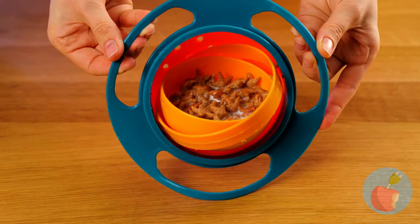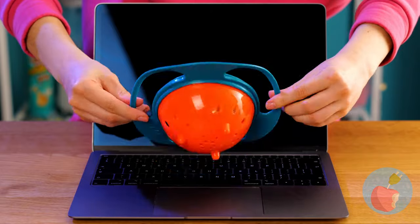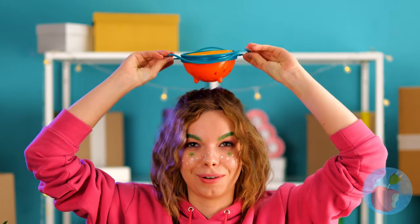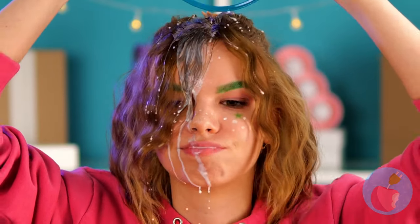It looks like it won't spill for now — let's hope it works on soups too. Now she's just asking for it to spill. Called it! Good thing milk's good for the skin.